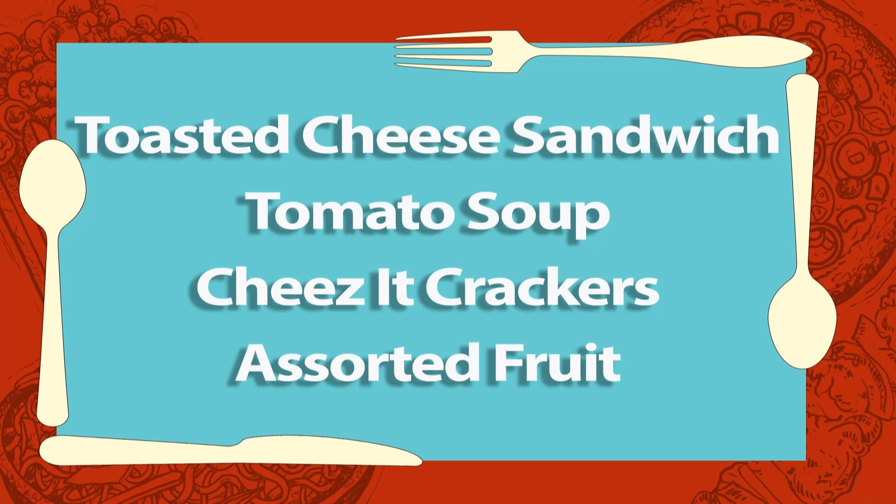On the main lunch line, we'll have toasted cheese sandwich, tomato soup, cheese and crackers, and a soda fruit.